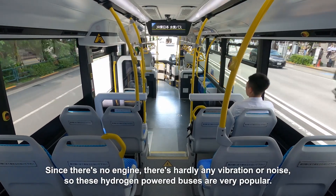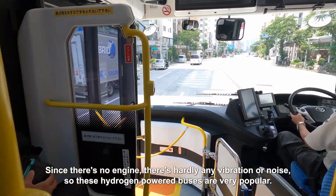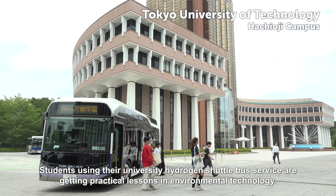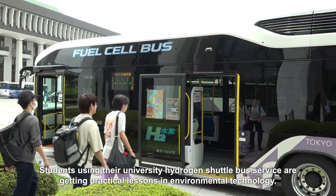Since there's no engine, there's hardly any vibration or noise, so these hydrogen-powered buses are very popular. Students using their university hydrogen shuttle bus service are getting practical lessons in environmental technology.